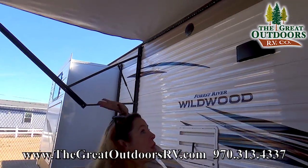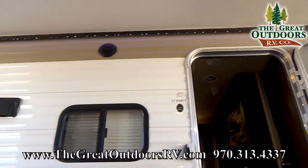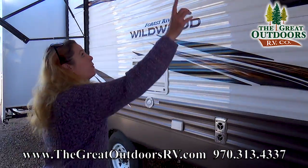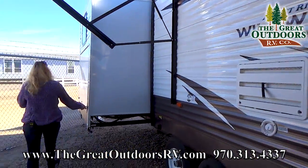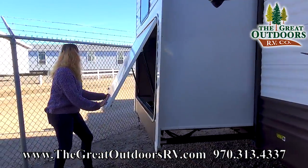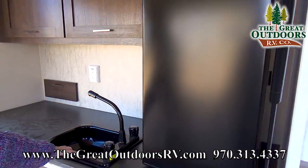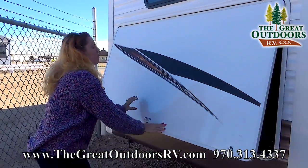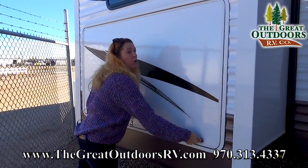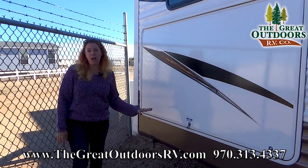Right above our heads we have an electric awning with nice LED lighting on the back side. We also have outside speakers, and right over here is the outdoor kitchen — a nice plumbed sink, a good-size outdoor refrigerator, and right around the corner is your grill, which swivels around to be right near the kitchen area.